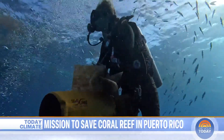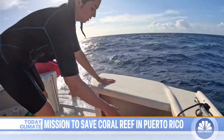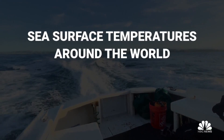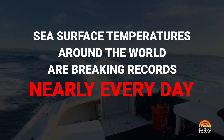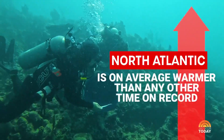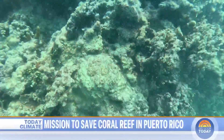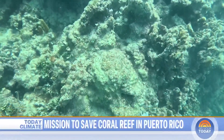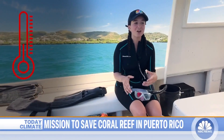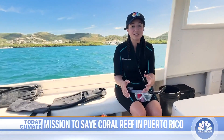With bags stuffed full, we resurfaced. The water, almost uncomfortably warm, was impossible to ignore. And that's the problem — not just here. Sea surface temperatures around the world are breaking records nearly every day. The North Atlantic, for example, is currently on average warmer than any other time on record. That rippling underwater heat places stress on these colorful colonies, robbing them of their trademark color and placing them at risk of dying off. We just got out of the water and it's hot today — the water itself is 86 degrees, just a few degrees more, and that's when coral enters the risk zone for bleaching.